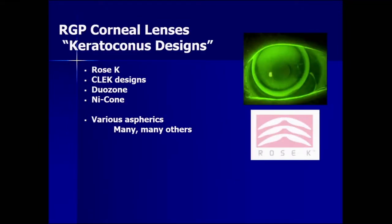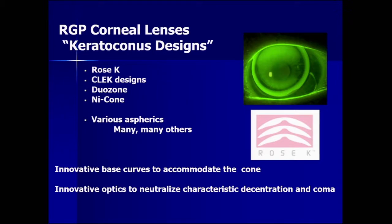Keratoconus designs for gas permeable corneal lenses come in many brands — this list is by no means complete. They are aspheric, and because of growing options for patients in IOLs, cornea surgeons and general ophthalmologists are more fluent in the optics of these contact lenses as well. These newer keratoconus designs have innovative base curves — that's the back surface — that can accommodate the cone. I show you a picture of the Rose K where you can see it accommodating a nipple cone. They also have innovative optics on the front surface to neutralize characteristic decentration and coma, both characteristic of keratoconus patients.